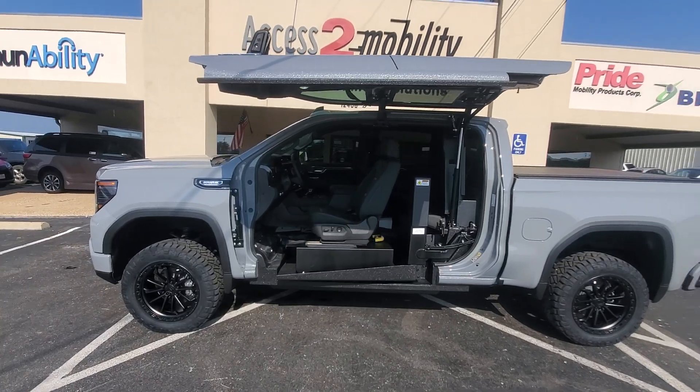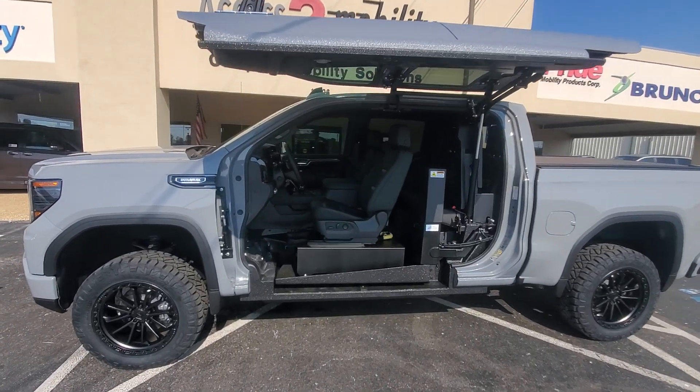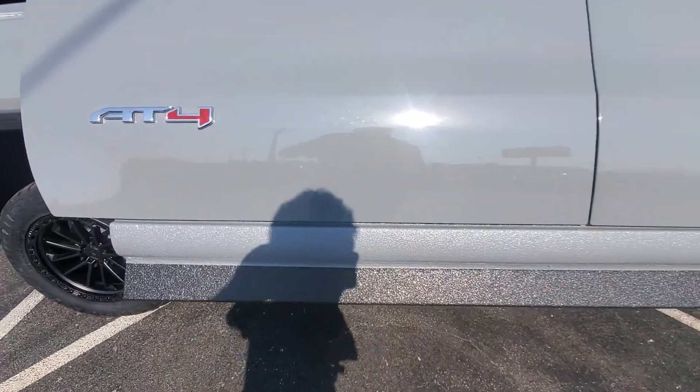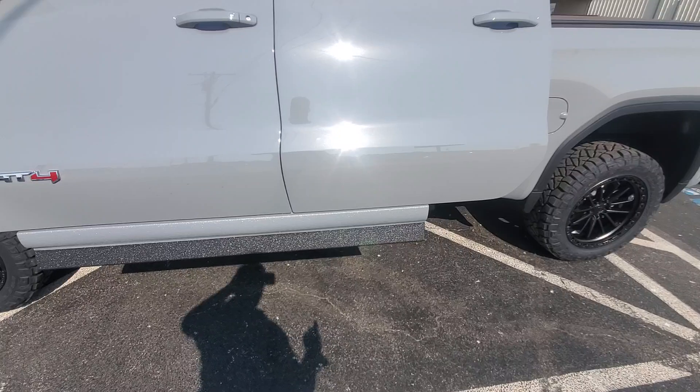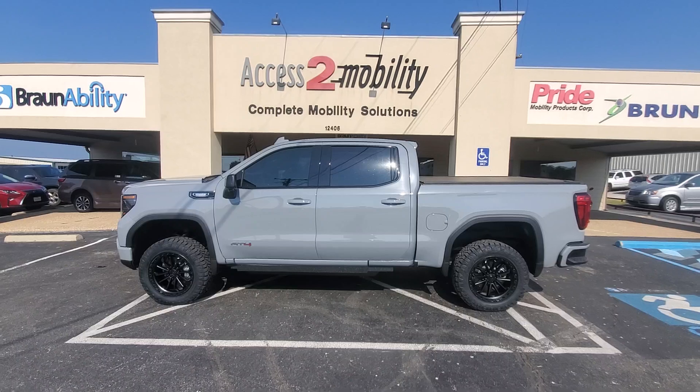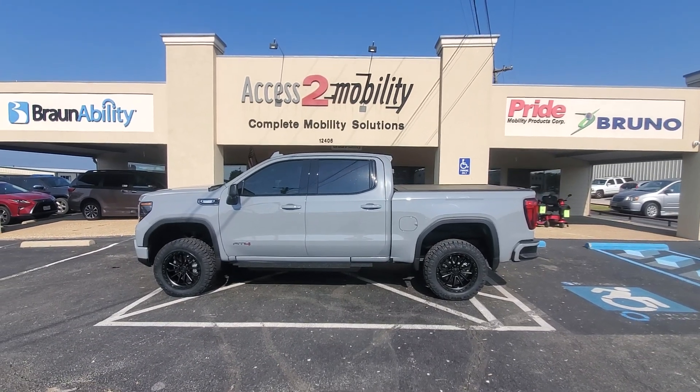Almost 800 pounds worth of capacity there. Everything they're doing now is all powder coated, color matched. Doing a really good job of making it look normal — just like completely unconverted. Love it.